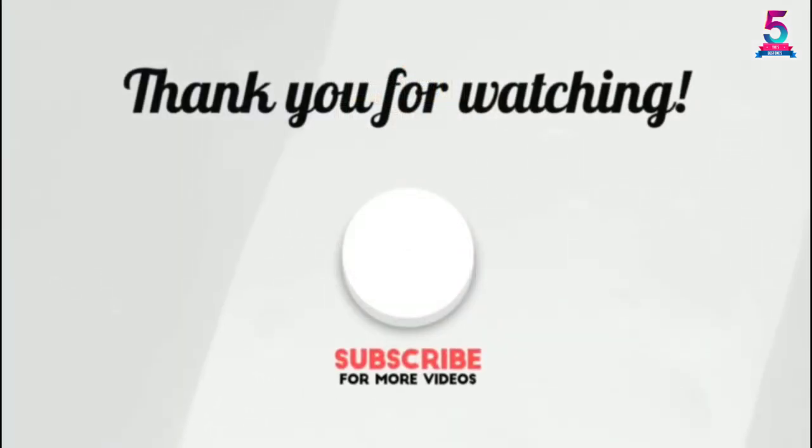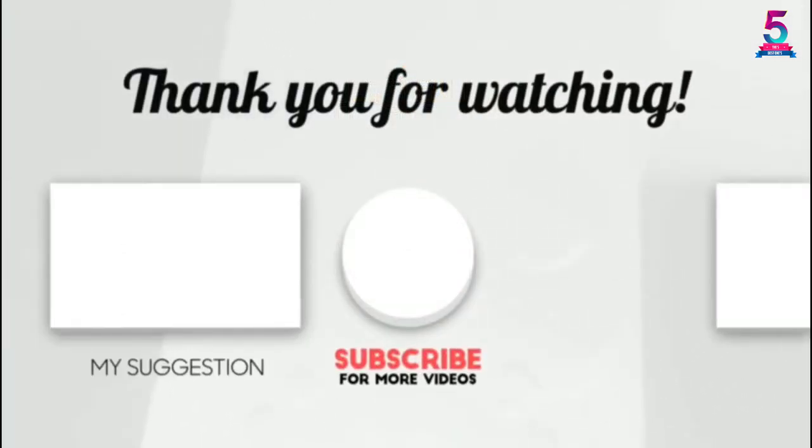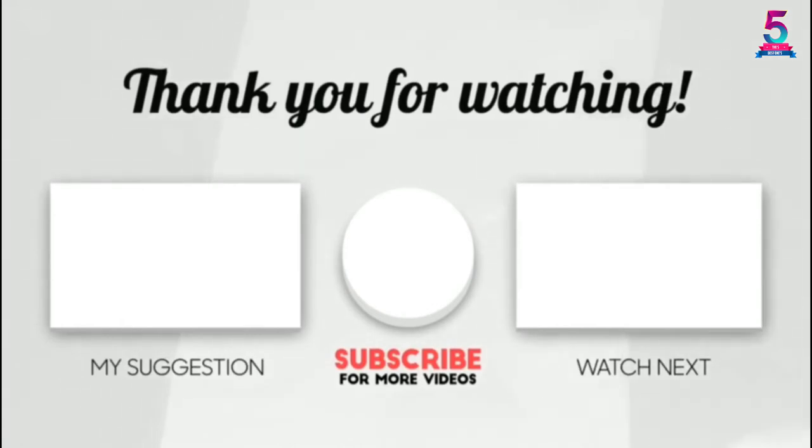Thank you for watching! I hope you like this video. If this video was helpful to you, please make sure to like, comment, and don't forget to subscribe.